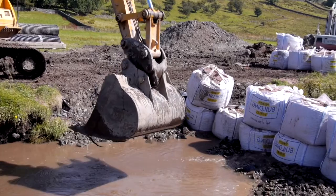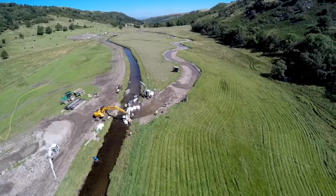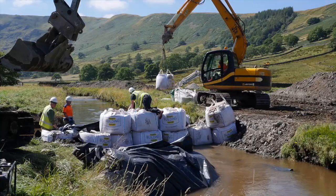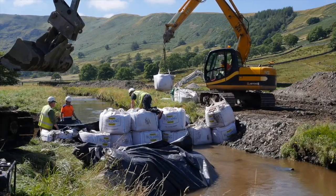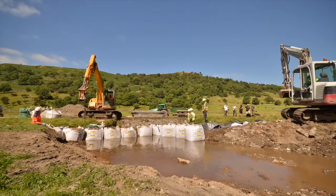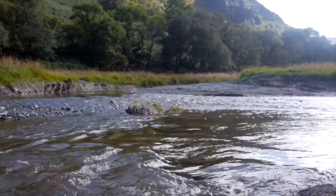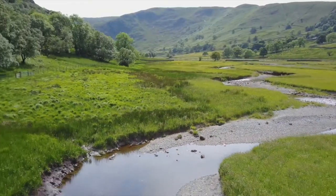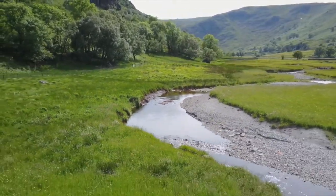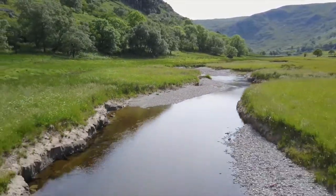We at United Utilities have worked together with the RSPB, the Environment Agency and Natural England on an exciting project to restore the Beck and return it to something like its original bendy course. Soon after the work was complete, nature took over. Deep pools formed with fast running shallows and areas of clean gravel — all missing from the straightened channel — and these are what many kinds of wildlife rely on to breed and thrive.